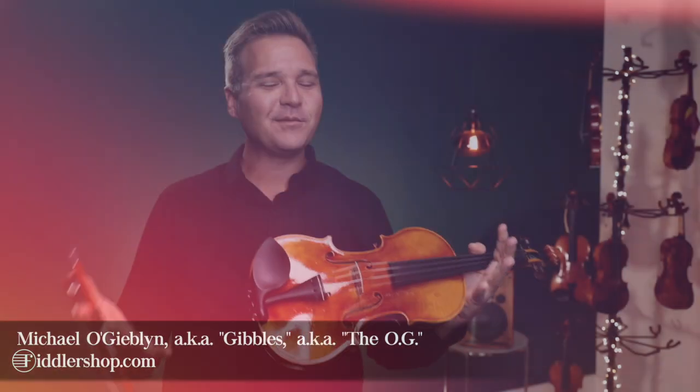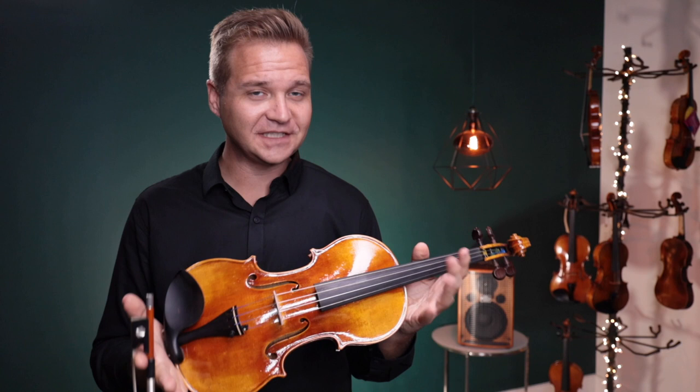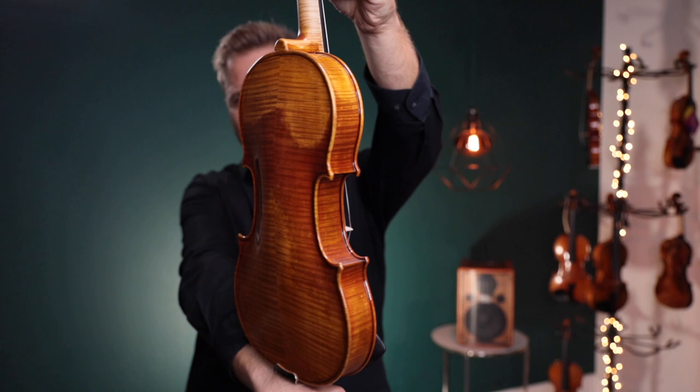Hi there, I'm Michael Giblin with FiddleShop.com. This video is for our customer Fred. I've got a lot of very nice violins for you to listen to. This first one to get started is a violin made in 2016 by Ryan Finney in Boston, USA.